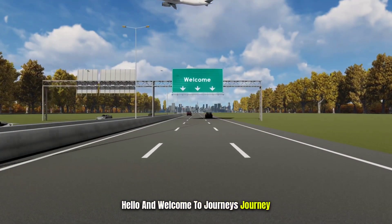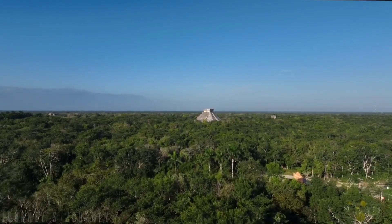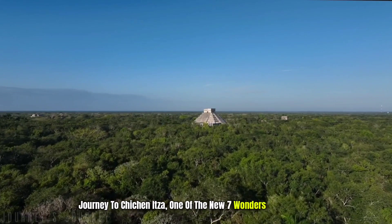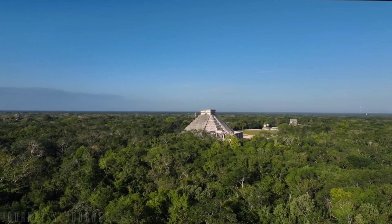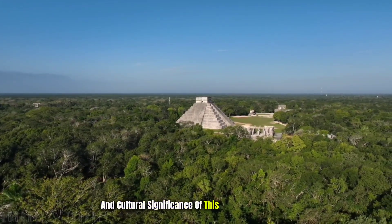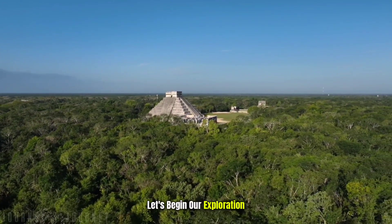Hello and welcome to Journey's Journey, your portal to incredible destinations around the world. In today's video, we embark on a fascinating journey to Chichen Itza, one of the new seven wonders of the world. Join us as we delve into the rich history, architectural marvels, and cultural significance of this ancient Mayan city. Let's begin our exploration.